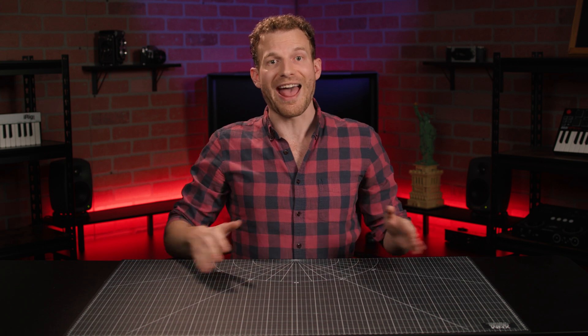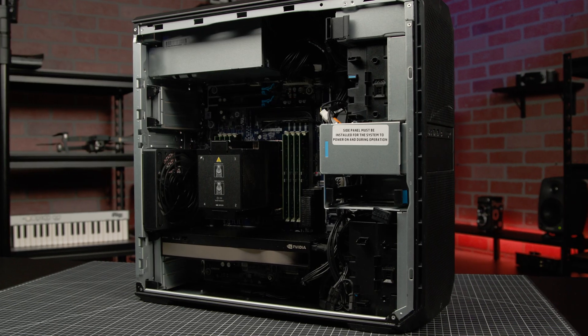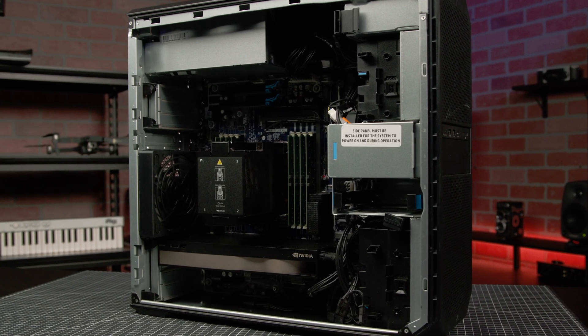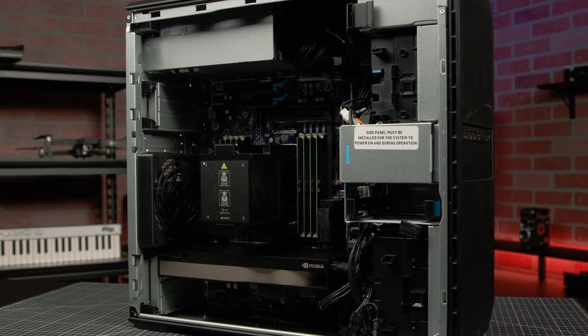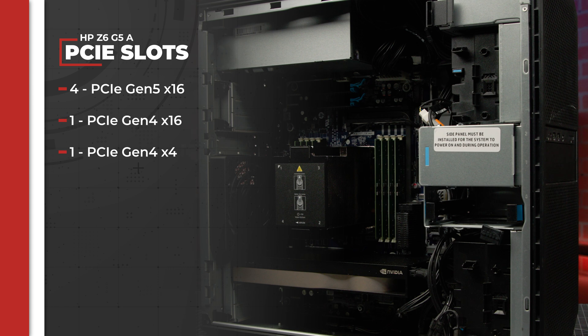It's important to note that the Threadrippers are not just about raw power, but also the ability to spread out that power to accommodate a plethora of components at once — hence all those PCIe lanes. This tower makes it really easy to saturate those lanes with whatever configuration of components a given workflow needs. There are six PCIe slots: four are 16-lane PCIe Gen 5 slots, one is a 16-lane PCIe Gen 4 slot, and the last one is a four-lane PCIe Gen 4 slot.